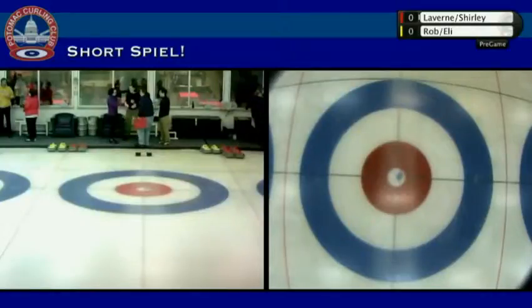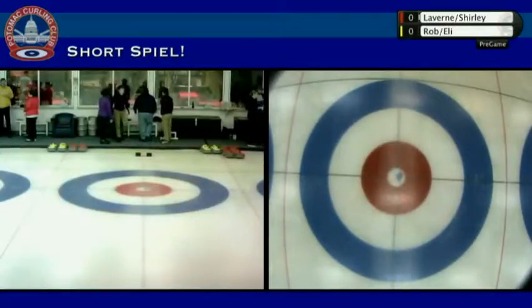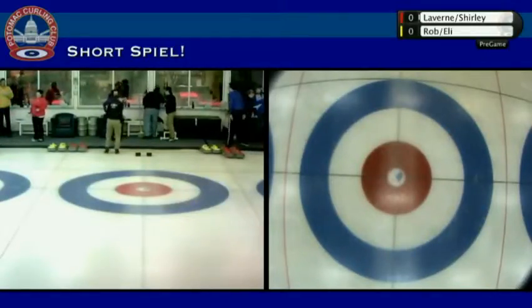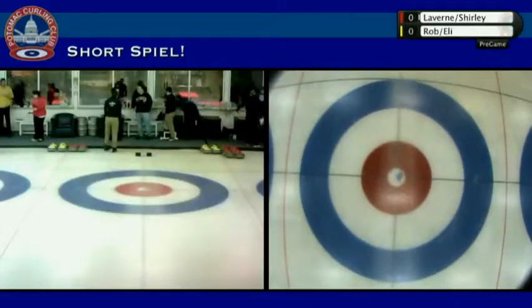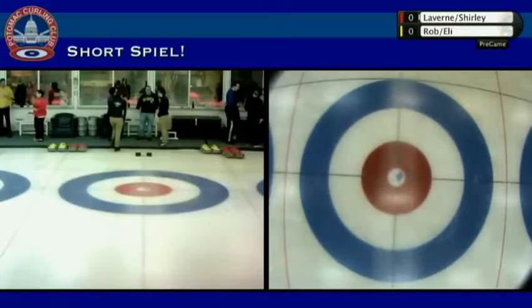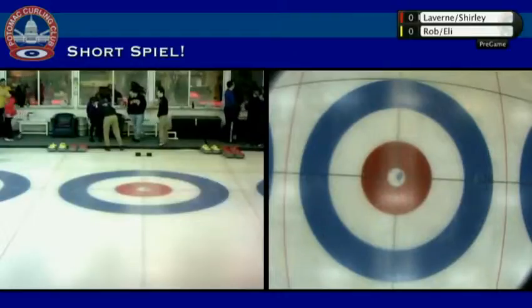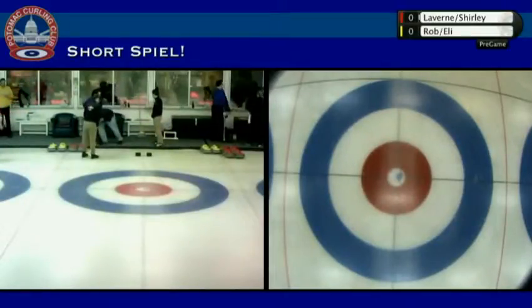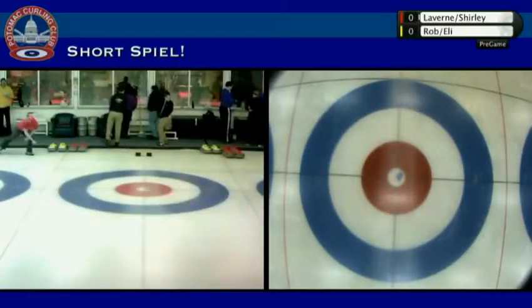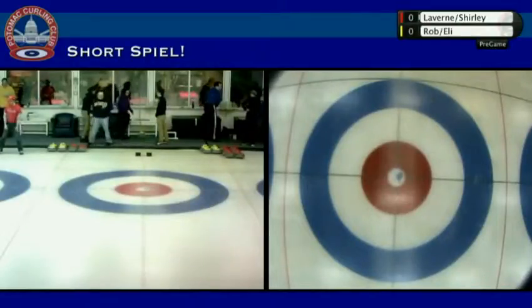The basic thing is people are throwing the rocks into the near house, so there's no sliding. People will have their feet in the hack, and your body has to be parallel to the back of the hack — so no lunging forwards. You can lunge sideways but not forwards. No advantages for tall people, it's very important. There's going to be six-end games and four rocks per team, so it should go pretty fast.